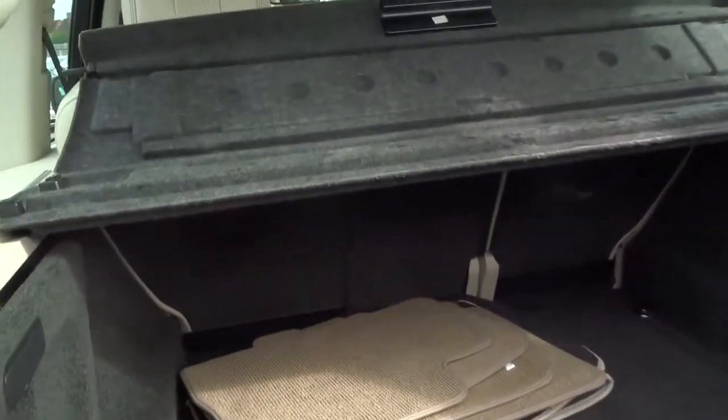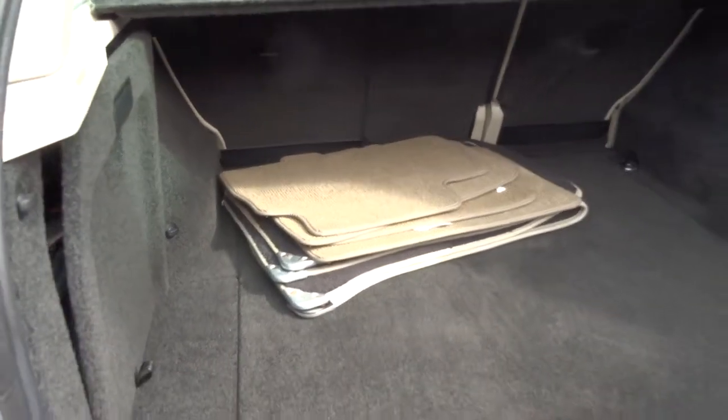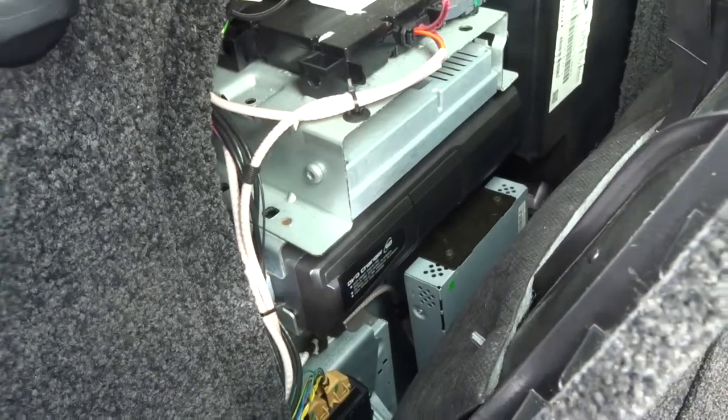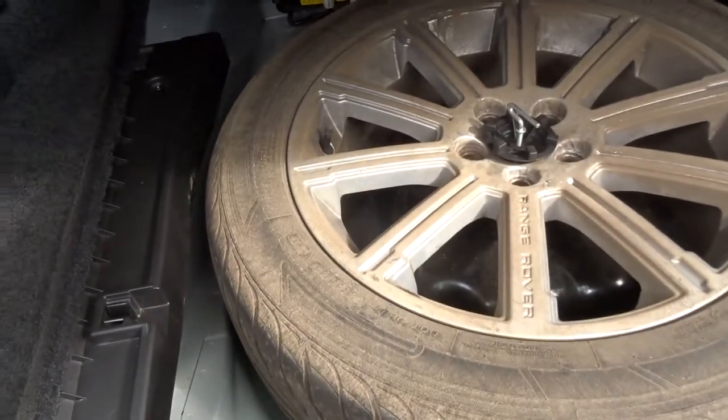Inside. I have the parcel shelf which is just folded back there just so I can show you the size of the boot. Floor mats. Got headphones there which are wireless. They connect to the rear entertainment. You've got your DVD player there as well. Spare alloy wheel there.